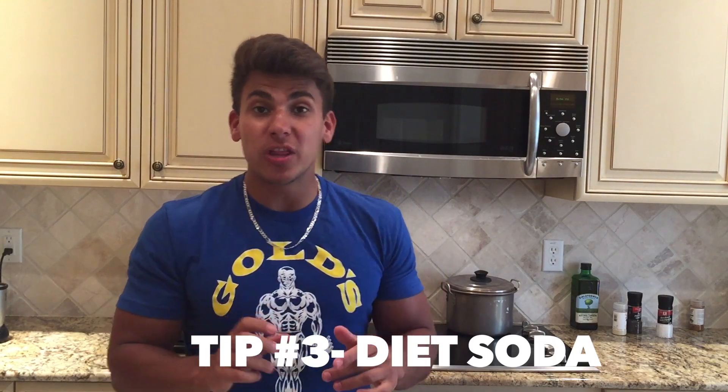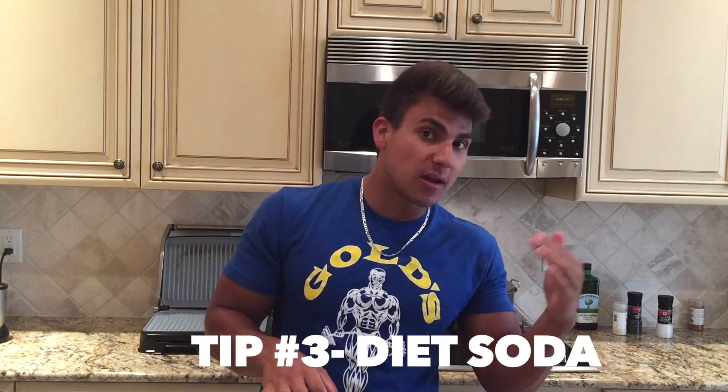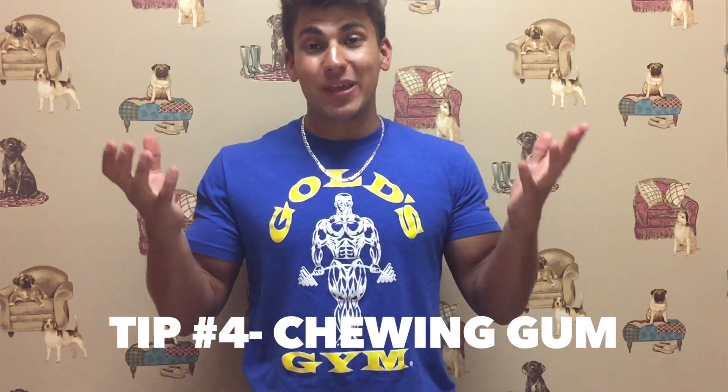The next tip really helps me especially for late night cravings — like at eight, nine, or ten o'clock when I want to watch a movie and get hungry. I drink a couple cups of Sprite Zero. You can do any kind of diet pop — root beer, Coke, whatever. The carbonation really helps keep you feeling fuller longer. That's tip number three.